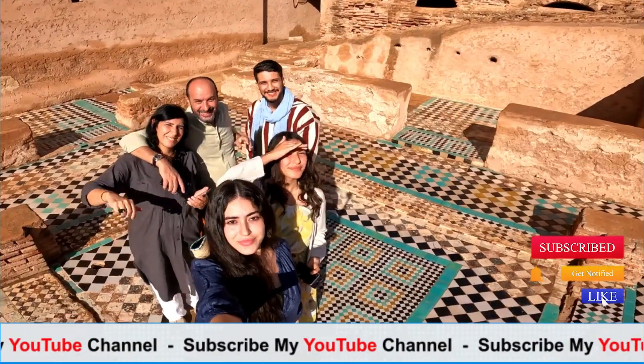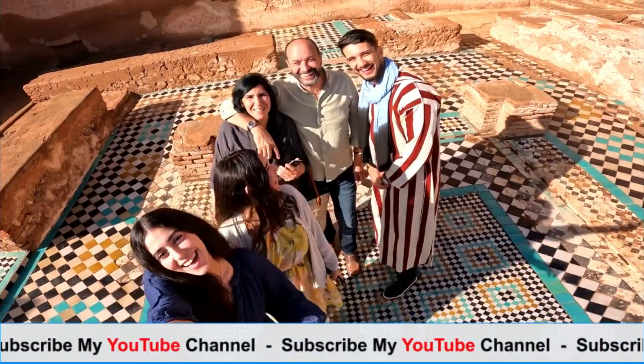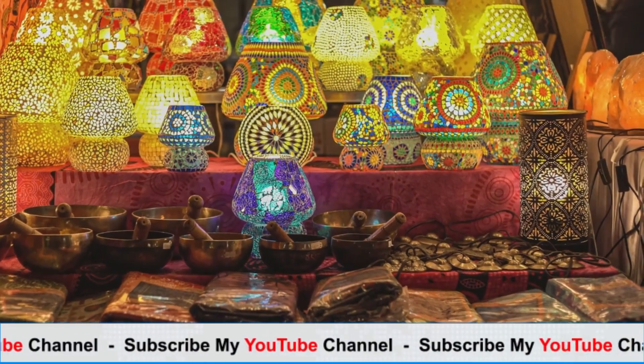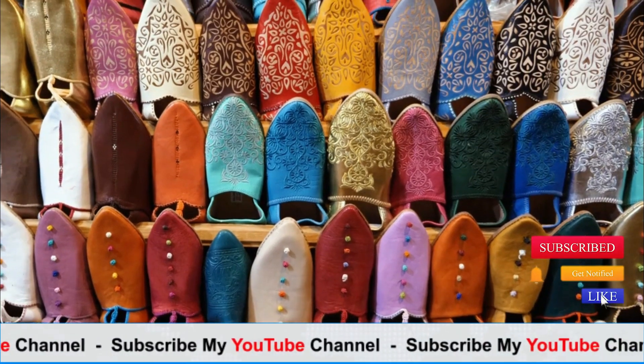Saadian Tombs: dating back to the 16th century, the Saadian Tombs were rediscovered in 1917 and showcase beautifully decorated mausoleums where members of the Saadian dynasty were laid to rest. The intricate tile work and peaceful atmosphere make it a fascinating historical site.